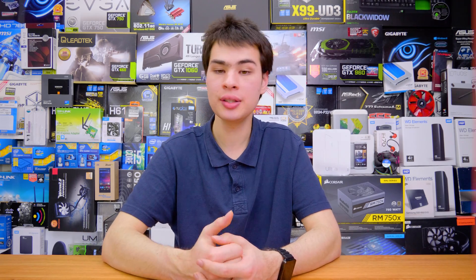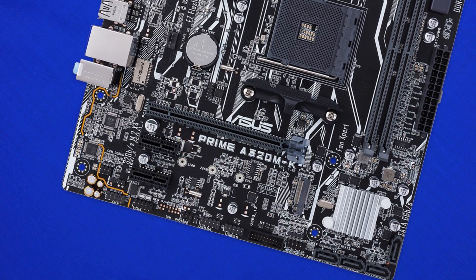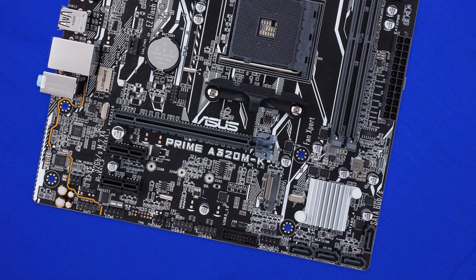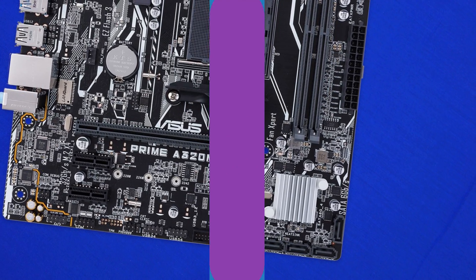On the plus side, for less than $100, this board delivers a solid package with just about everything you need — M.2, PCIe Express connection, RAM slots — everything you need is just there. No extra frilly things; it's basically a simple, motherboard ready to go.